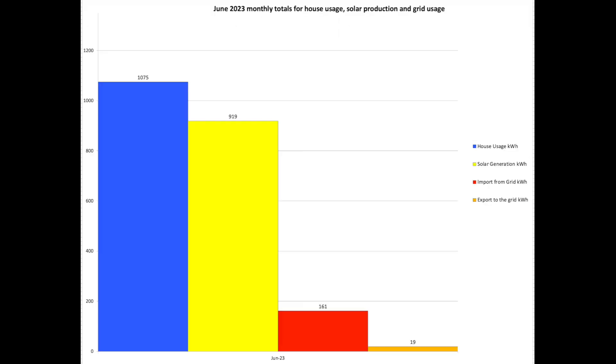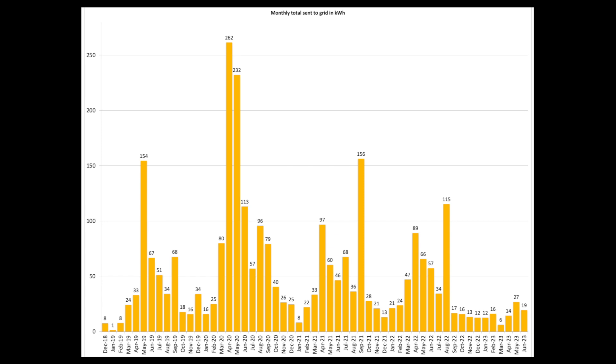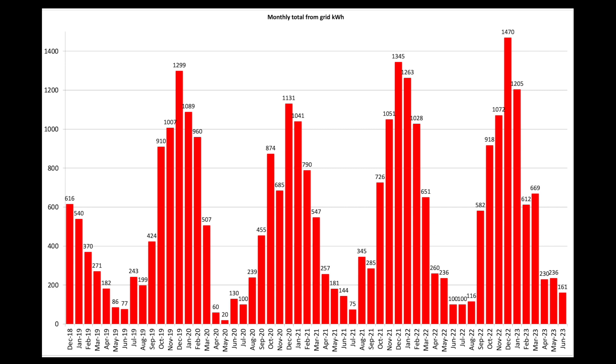Monthly totals: house usage just over a megawatt, 919 units from solar, 161 units imported from the grid, and 19 units exported to the grid. Average daily house usage was 36 units, with 5 of those from the grid. We sent 19 units to the grid in June 2023, similar to previous Junes. Grid pull of 161 units is in keeping with previous months — perhaps a little higher, but I'm quite happy with that.